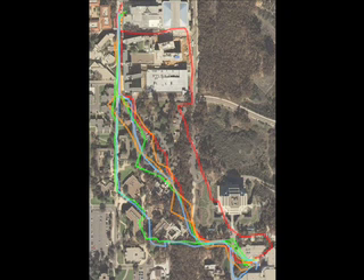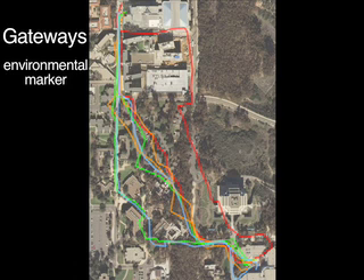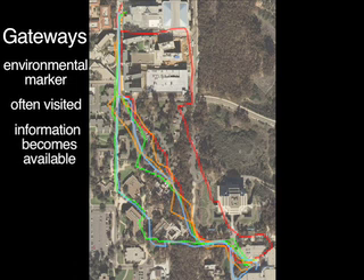Now I will show what Eric Joan has described as cognitive gateways. Gateways, like landmarks, function as a kind of environmental marker. Gateways are places which are often visited, and where new information becomes available. In cognitive mapping, such information is typically visual. The defining characteristics ensure that gateways mark important transitional locations.